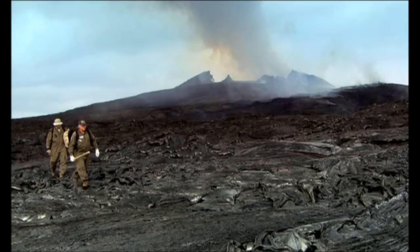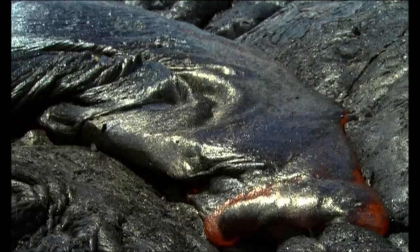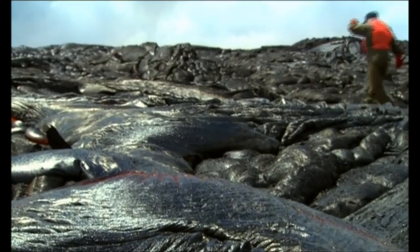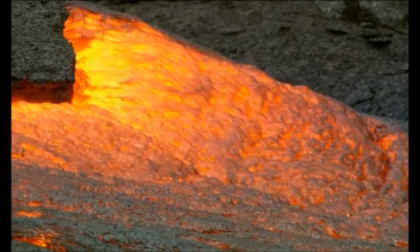Looks like we got some hot stuff up ahead. They'll quench their samples in a coffee can filled with water. Protective gear is minimal — they rely more on expertise honed by years of experience. That's a nice breakout from this. I think we should get it right at the top. The lava is surrounded by a scorching shroud of superheated air.